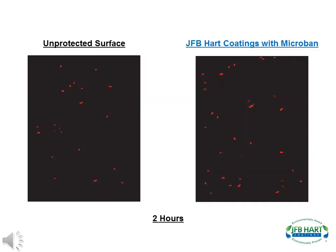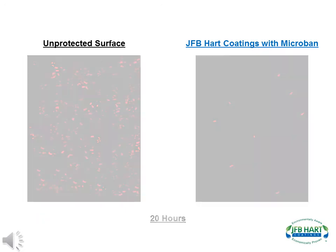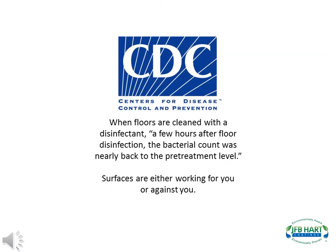The following efficacy chart shows an unprotected surface on the left and a protected surface using J.F.B. Hart products with Microband on the right. This is after 2 hours, after 16 hours, after 20 hours, and after 24 hours. According to the Center for Disease Control guidelines, when floors are cleaned with disinfectant, a few hours after floor disinfection, the bacterial count was nearly back to the pre-treatment level. J.F.B. Hart likes to say: your surface is either working for you or against you.